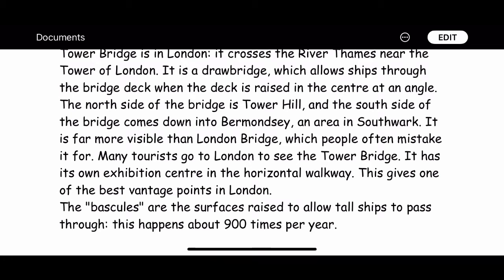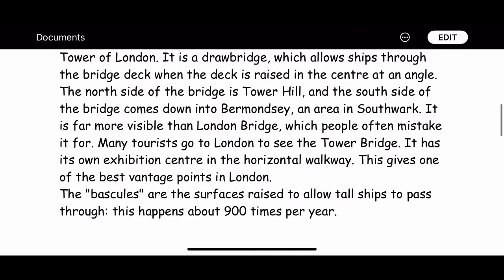The bascules are the surfaces raised to allow tall ships to pass through. This happens about 900 times per year.